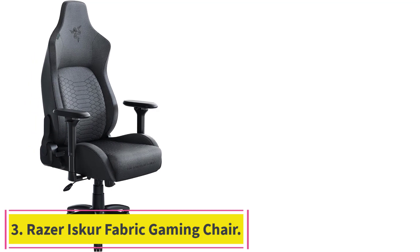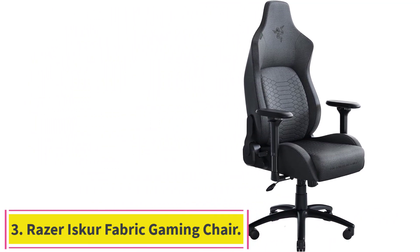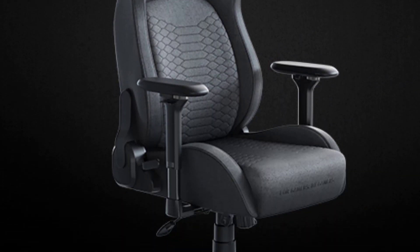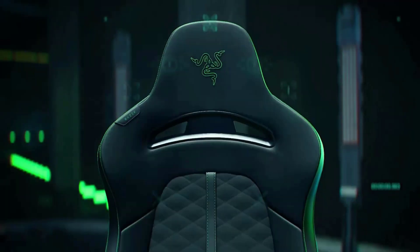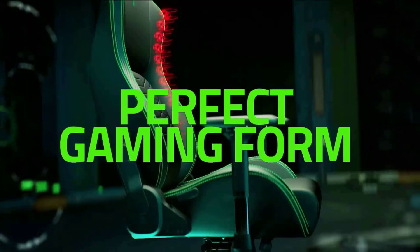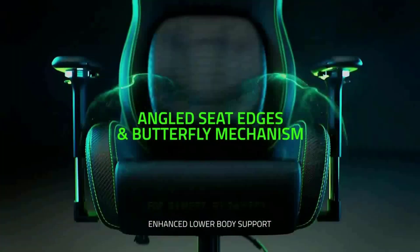Number 3: the Razer Iskur Fabric Gaming Chair. Some are content to sit in a gaming chair that feels good enough. The highly rated Razer Iskur's fine features and array of customizability options, though, come together for a genuinely luxurious seat. While many high-end chairs include lumbar support, the Iskur gives its user full control over its curvature to ensure that your spine is supported and you're as comfortable as humanly possible.